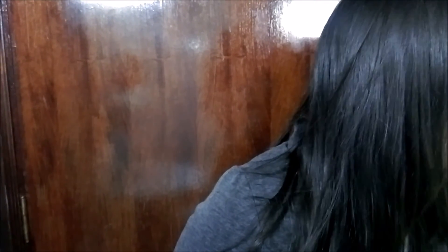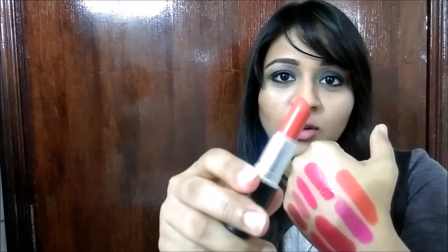The last color I have is a very beautiful orange. I think orange is a color which suits a lot of Indian skin tones. This one is by MAC in a matte finish, but it's not very drying — it's very creamy. It's called So Short, and this is how it looks.